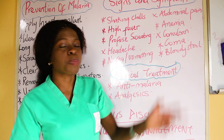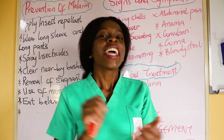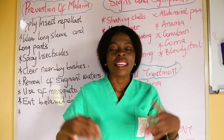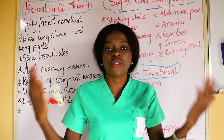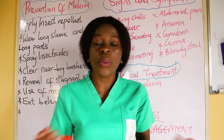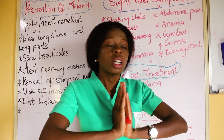Then acute pain — related to disease process, evidenced by patient verbalization. Then anxiety — related to the cause of the disease, evidenced by patient facial expression or patient asking too many questions. You can also add deficient knowledge if you deem it to fit.